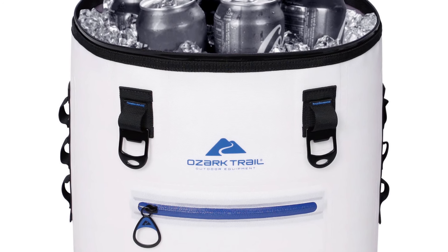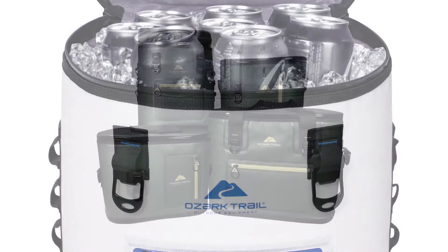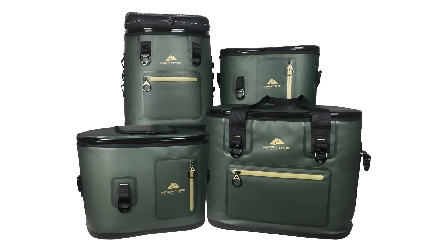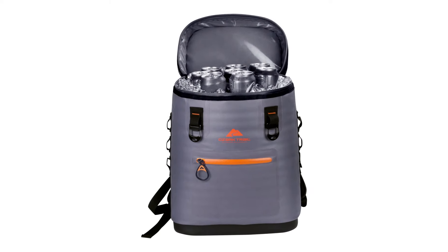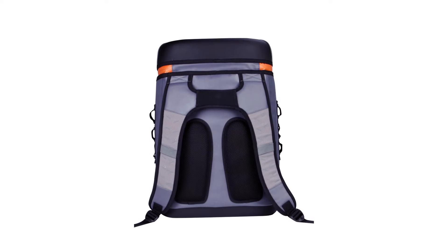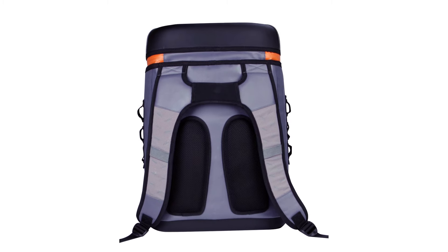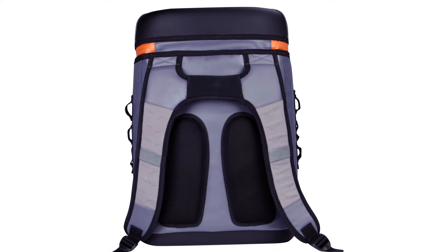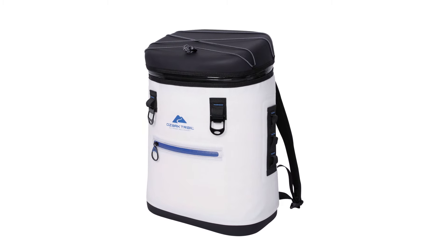The Ozark Trail Cooler is made from easy-to-clean, durable 600D polyester material. The molded lid and bottom ensure there are no weak points and it can be set anywhere without collapsing. Its hard plastic molded base also absorbs impact, protecting bottles from breakage. At the back are paddings that act as lumbar support, with fully adjustable cushioned back straps, a mid handle, and compression straps so you can bring your towel on those perfect beach days.